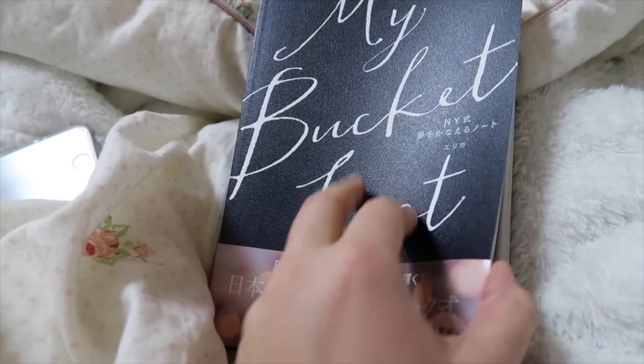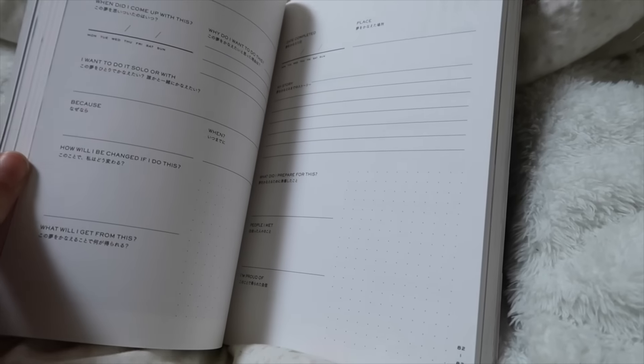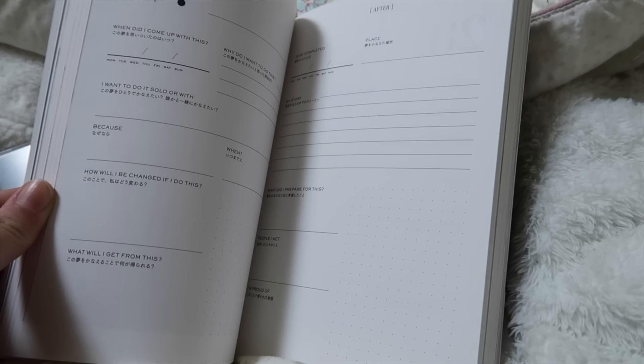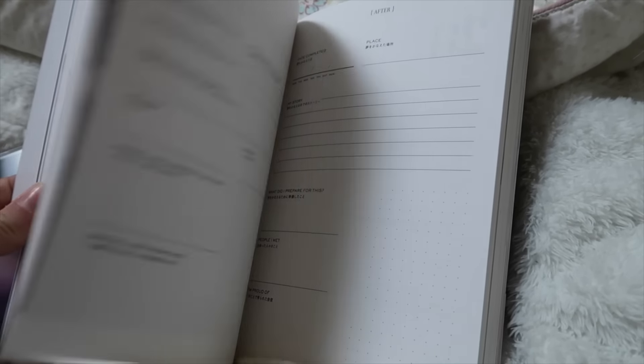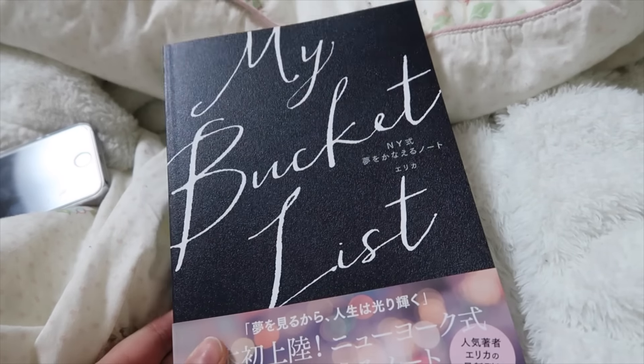It wasn't very much but I just hope that you enjoyed maybe a little bit of it. Today I found this book at a bookshop and it's called My Bucket List. It's really cool that you can write your bucket list here, like before and after, and it's both in Japanese and English. I thought I would use it when I can write again.